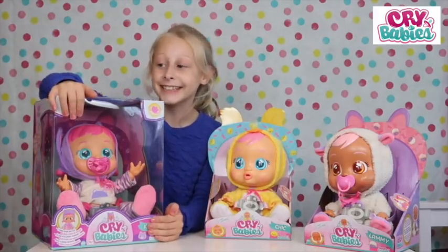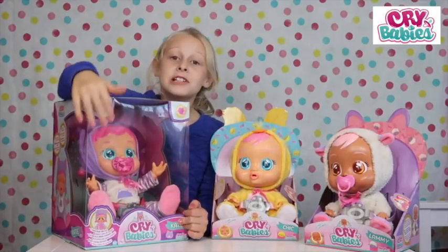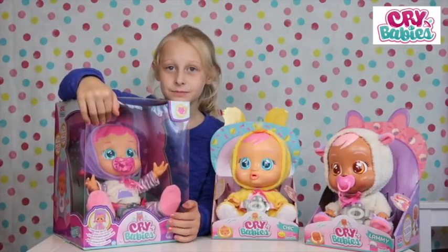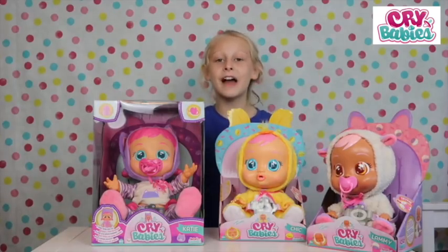Lastly, I have Katie. She's slightly older than Lammy and Chick, so she's the bigger sister. She's got lovely pink pigtail hair, blue eyes, and she also comes with her own drinking bottle. Lammy and Kate are very tired from playing ball. I might want to put them to bed.